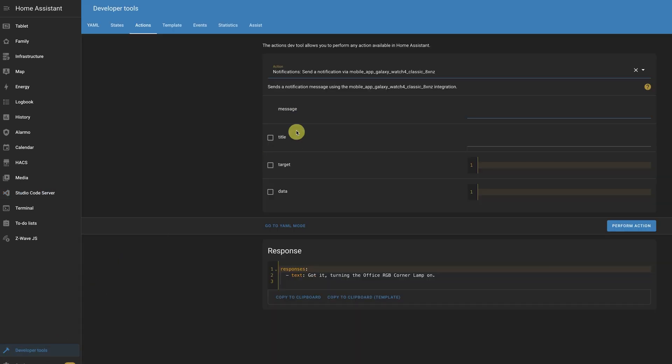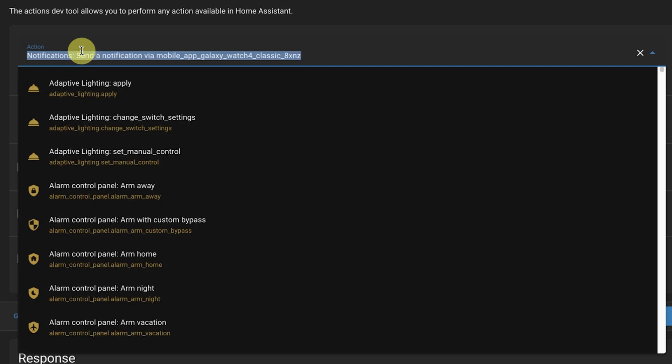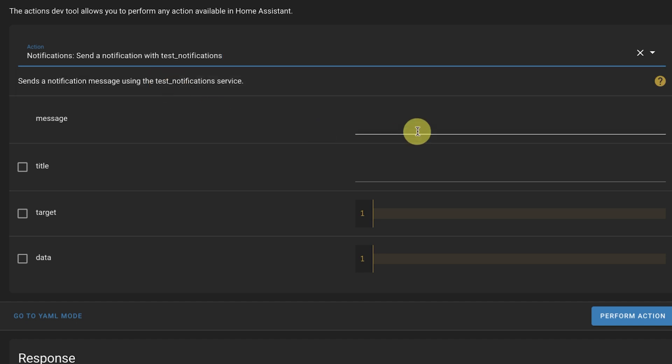Then all you've got to do is go to Developer Tools, YAML, check your configuration, and then click Reload Groups, Group Entities, and Notify Services. Then go back to Actions and you'll see your test notification group set up. You can put any message, title, and target, and it sends it to all those endpoints simultaneously instead of just one at a time. This is completely optional but it is handy when you're grouping notifications together.